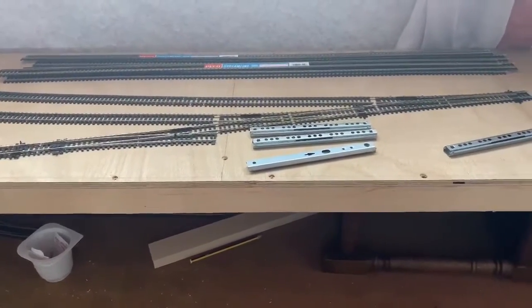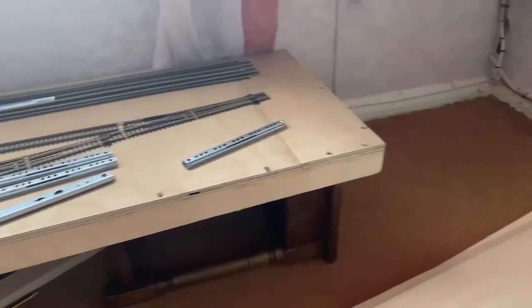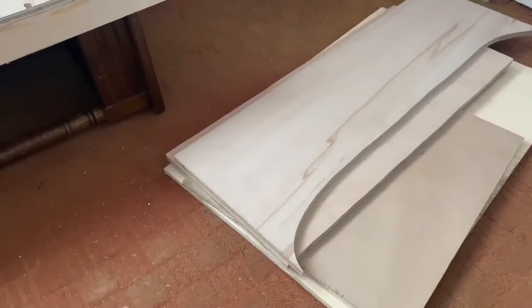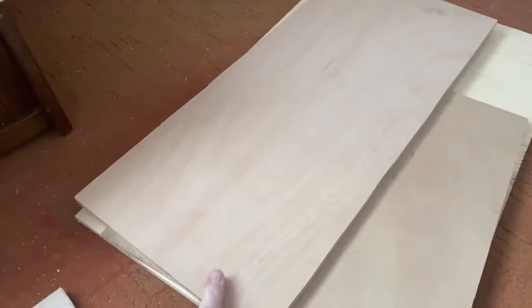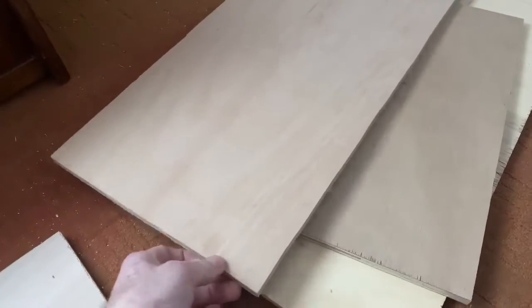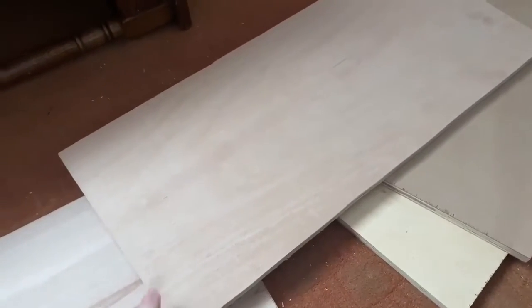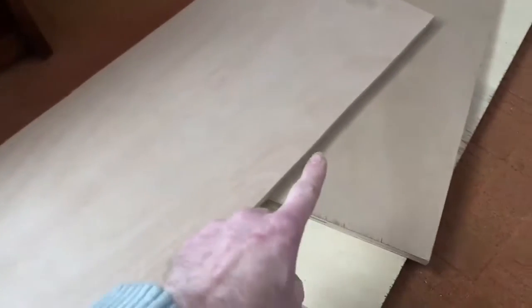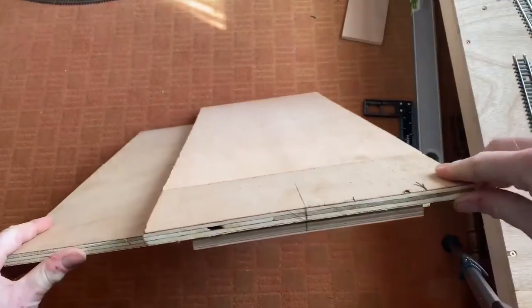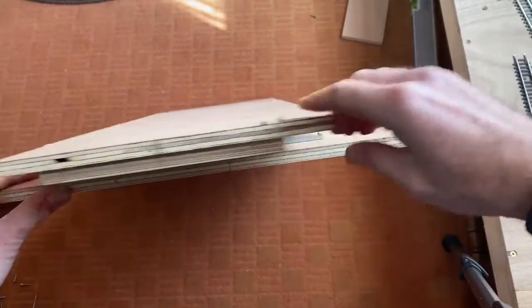What I'm going to do in this video is make the traverser using the board I've got here. It does need to be modified slightly. This piece is going to be the main top, and the one at the bottom is going to be the base. Because this one isn't quite long enough — the 158 won't quite fit on it — I'm going to use a piece of this and join it on the ends, using another piece over the top to join them all together.